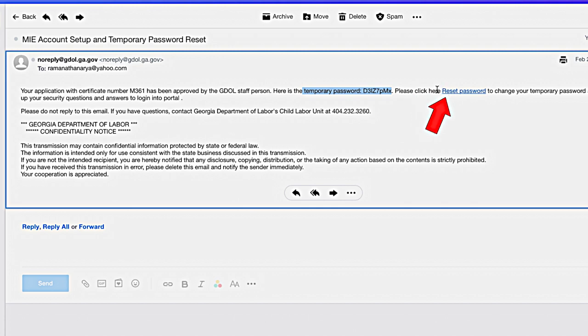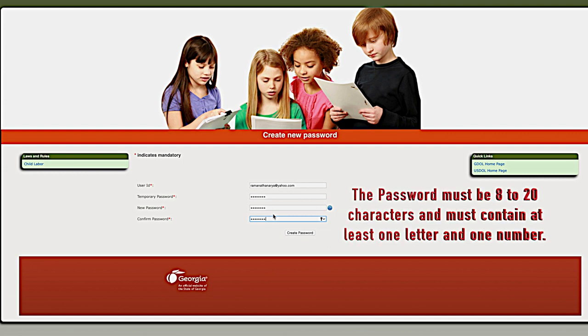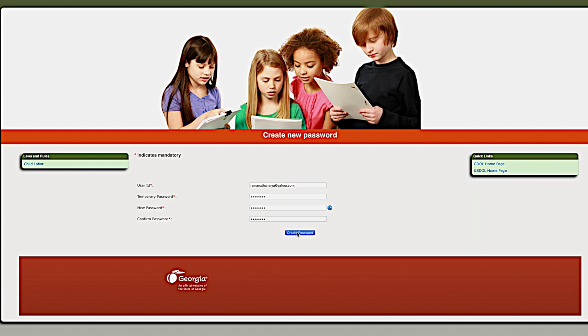Click on this link to reset your password. Enter the user ID which was provided to you on the initial email from the Georgia Department of Labor. Then paste the temporary password or key it in. And then enter your new password, which is your permanent password. When creating your new password, remember these requirements: the password must be 8 to 20 characters and must contain at least one letter and one number. This field is case sensitive and your password cannot be the same as your user name. Then click on Create Password.